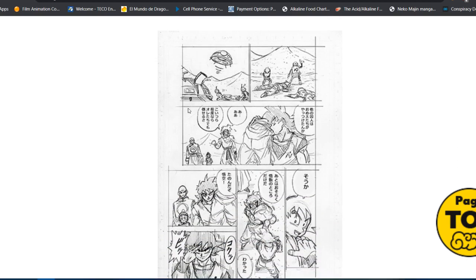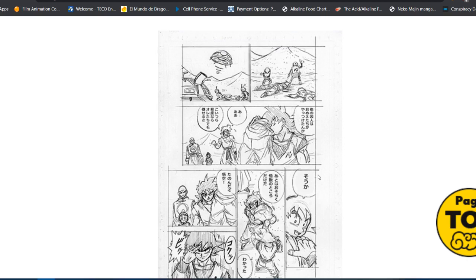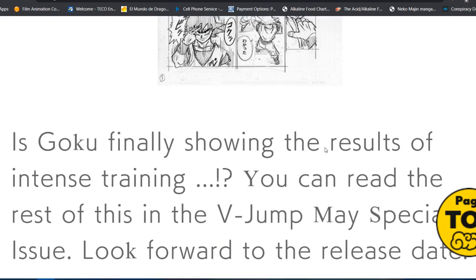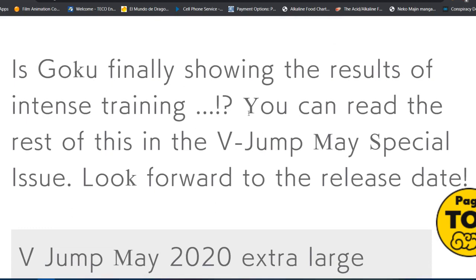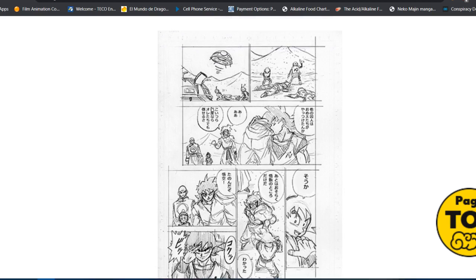That's Jaco's ship, and Goku of course meeting with everybody — again it looks like just conversation, probably catching up on what's going on. I wish I had translations, but if I get them tonight I'll put a pinned comment with a link below. Google Translate helps a bit here — it says 'Is Goku finally showing the results of his intense training?' You can read the rest in the V-Jump May special issue. That's actually the March issue for May, since they release two months ahead of time — so we're getting this chapter next week.